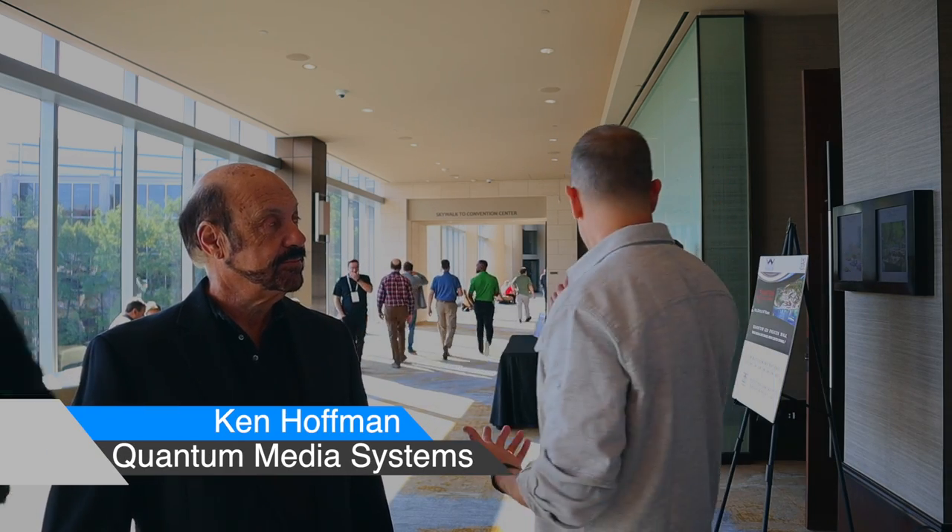Hey there, home theater fans. I'm Todd Anderson with AV Nirvana, and we're here live at CEDIA 2022 in Dallas, Texas. I'm standing here with Ken Hoffman. He is CEO of Quantum Media Systems. Ken, I just experienced your LED wall in there with Wisdom Audio.